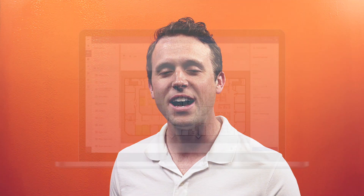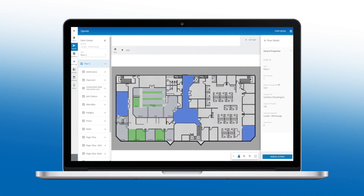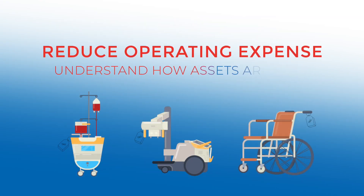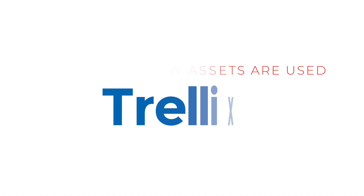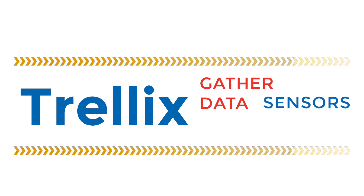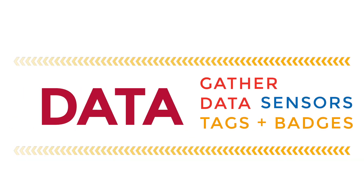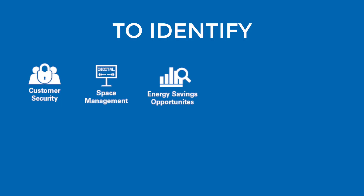Do you ever wonder how much each space gets utilized? Or how to track assets to reduce operating expenses? The power of the platform is to gather data from sensors, tags, and badges, to build a data set that can help create solutions for a variety of things.